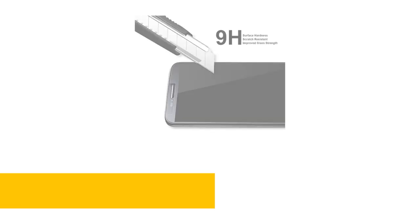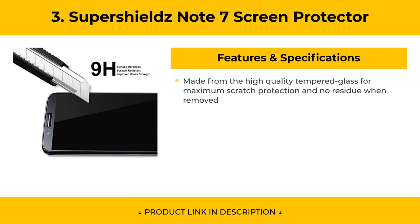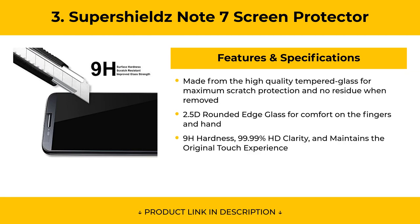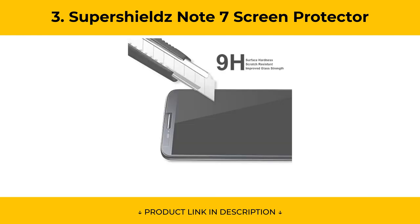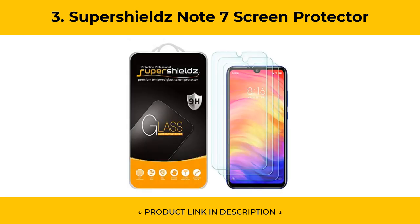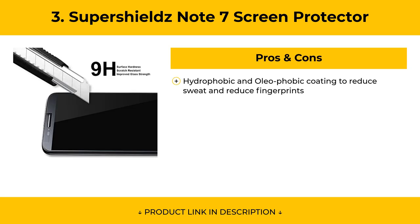At Number 3, the SuperShields Note 7 Screen Protector is made from high-quality tempered glass for maximum scratch protection and leaves no residue when removed. It features 2.5D rounded edge glass for comfort on the fingers and hand, 9H hardness, 99.99% HD clarity, and maintains the original touch experience. Pros include hydrophobic and oleophobic coating to reduce sweat and fingerprints.